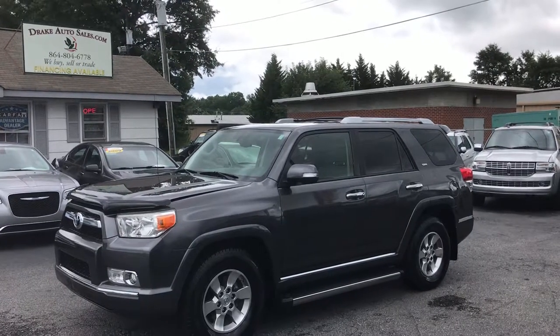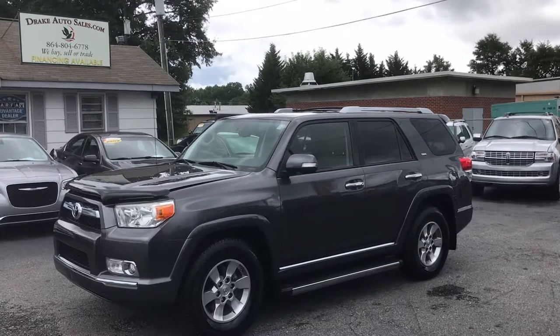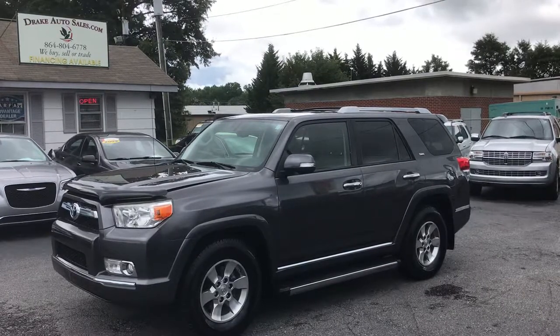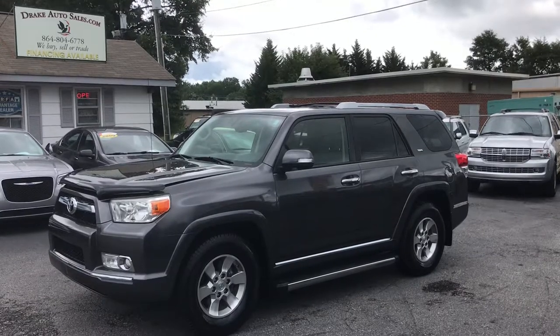Hey folks, this is Christopher Morton of Drake Auto Sales in Boiling Springs, South Carolina. Our address is 118 Rainbow Lake Road and we're located right across the street from Walmart and Chick-fil-A.